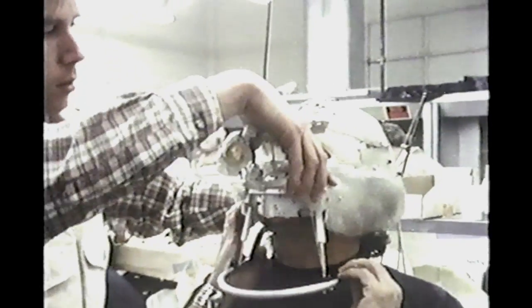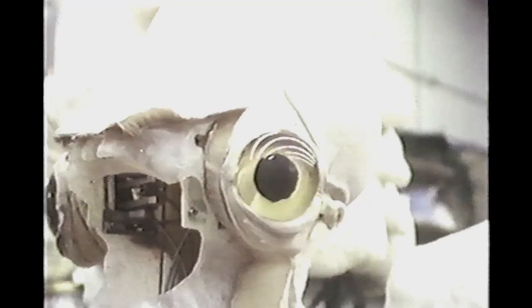Even when the masks and costumes were molded and painted, the work wasn't finished. Most of the featured creatures had to be able to express themselves. Some of these pig guards, for instance, would have a large range of facial movements available for their close shots. The muscles controlling expression were actually either wire cables or air tubes connected to a bellows out of camera range.